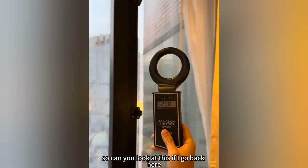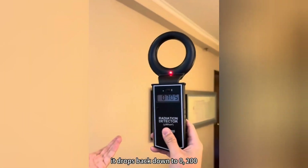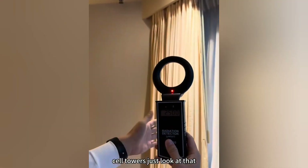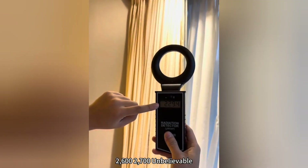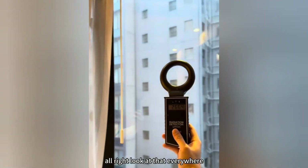So can you look at this? If I go back, away from the window, it drops back down to zero, 200. And the moment I come to this side where there's also a lot of cell towers — just look at that. I don't even have to go near the window. It's already at 2,600, 2,700. Unbelievable. This is Hong Kong. All right, take a look at that — everywhere.